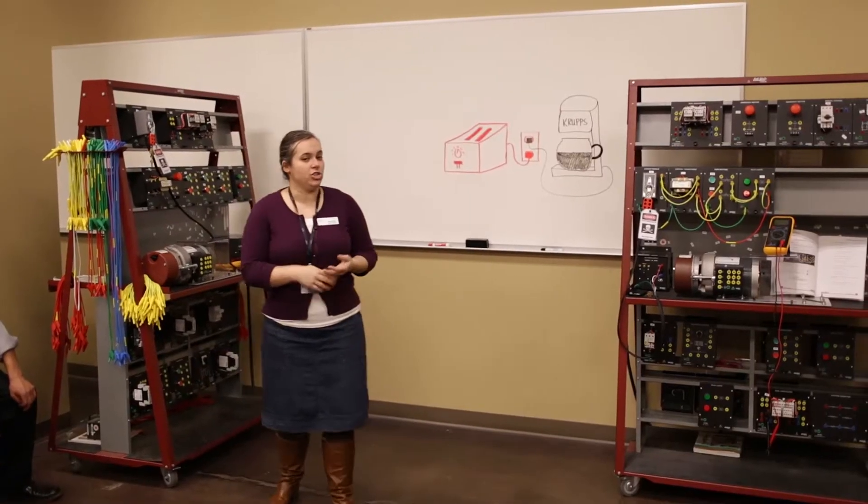You can throw money at a building and have a great building and have great lab equipment. But unless you have the human element there that understands the technology and understands how to teach, that's really the magic.